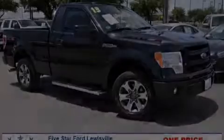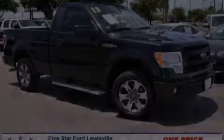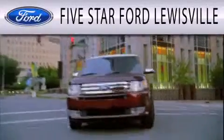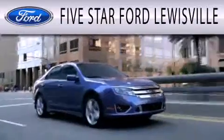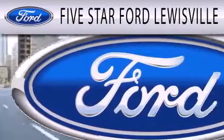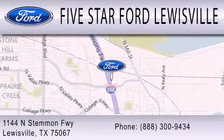Stop by today and test drive this automobile for yourself. 5 Star Ford Lewisville is dedicated to doing everything possible to ensure that the experience you have selecting your next vehicle is as pleasant as possible. We are located at 1144 North Stummons Freeway in Lewisville.